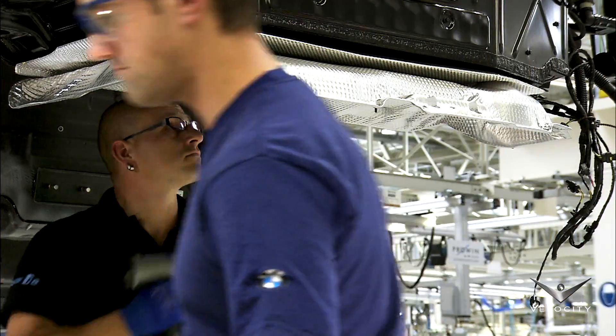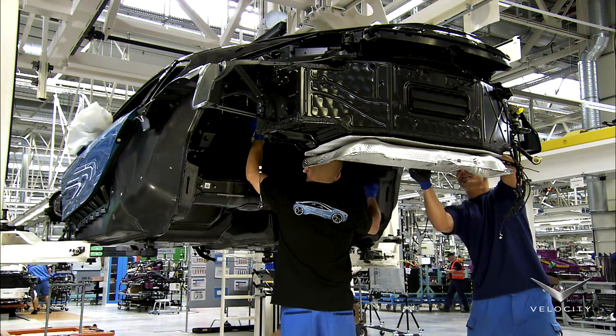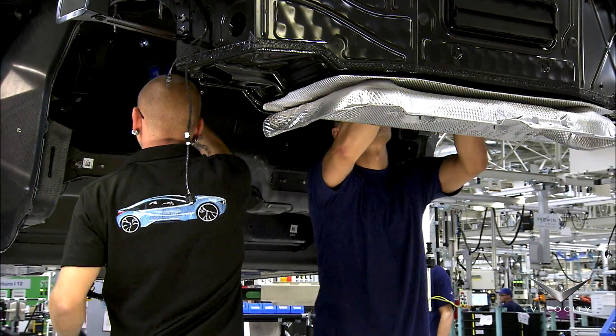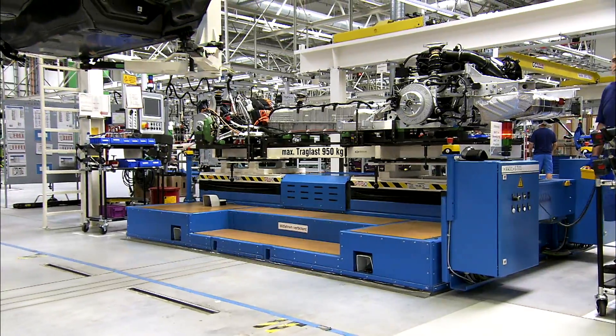The car is already quiet thanks to its electric motor, which can power the car in a nearly soundless all-electric mode. The passenger cell is now ready to meet its drivetrain.